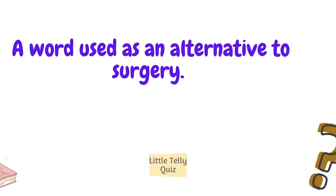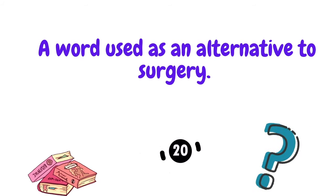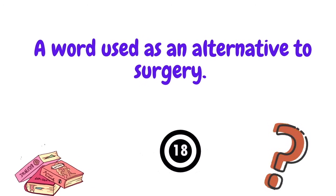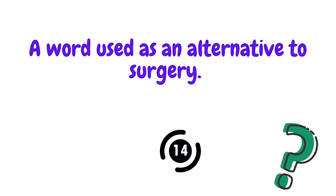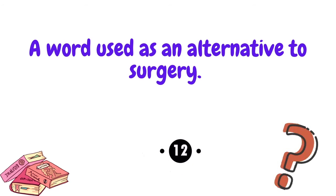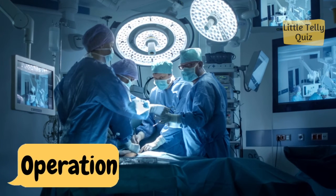A word used as an alternative to surgery. The answer is operation.